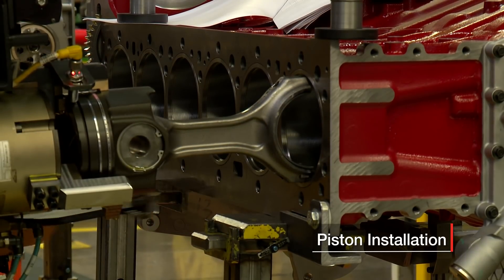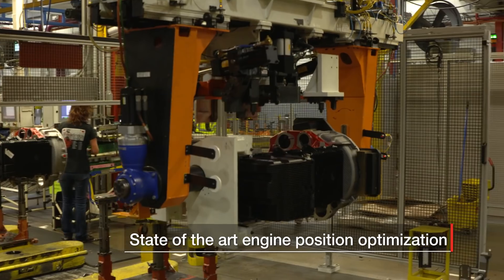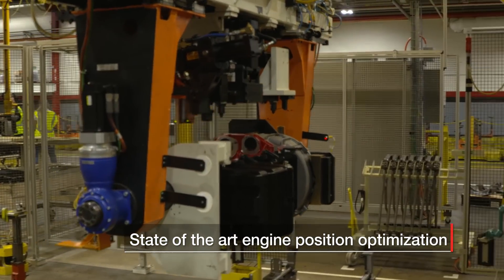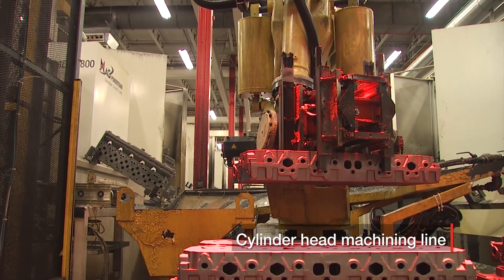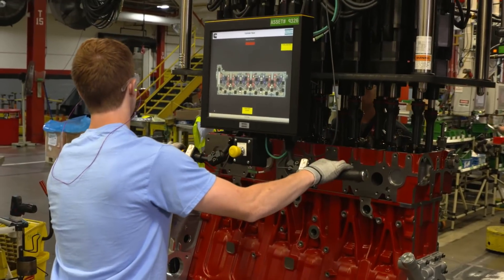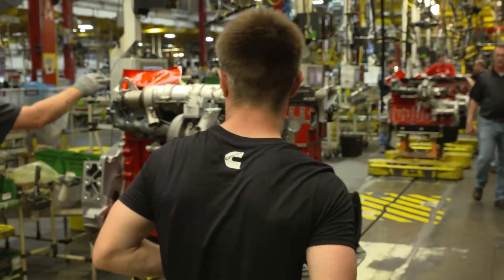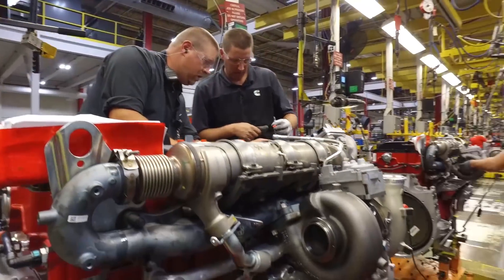what you'd see is we have a mix of highly automated processes. We take advantage of technology where it offers us a quality advantage, or a safety or ergonomic advantage, and that's blended with the use of people in the assembly process to make sure we have the flexibility we need and the operator care and oversight as appropriate.